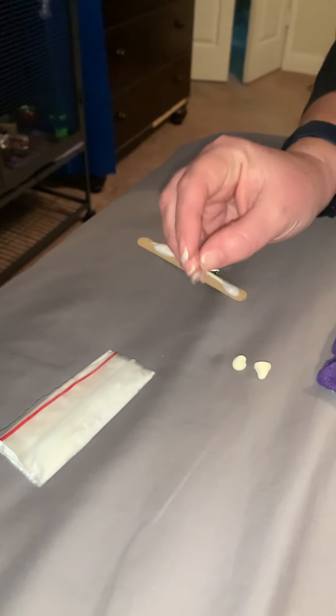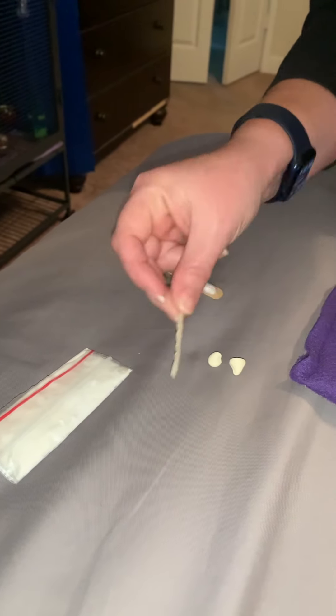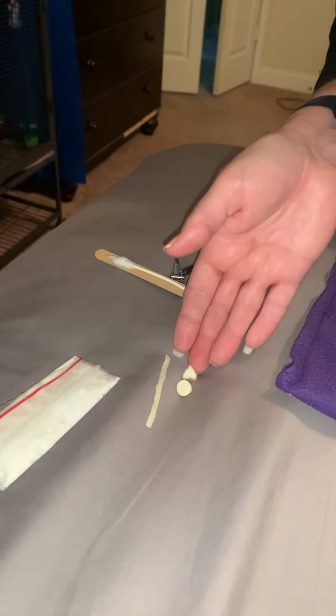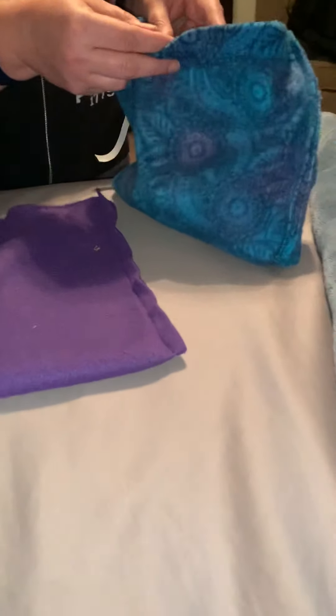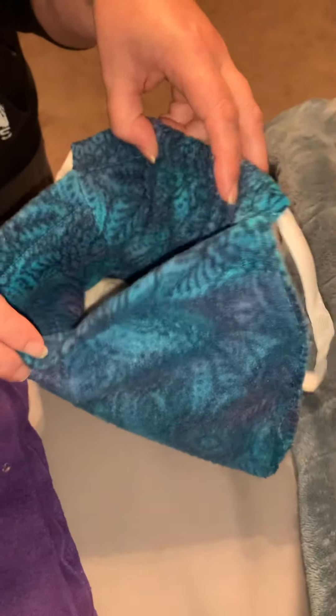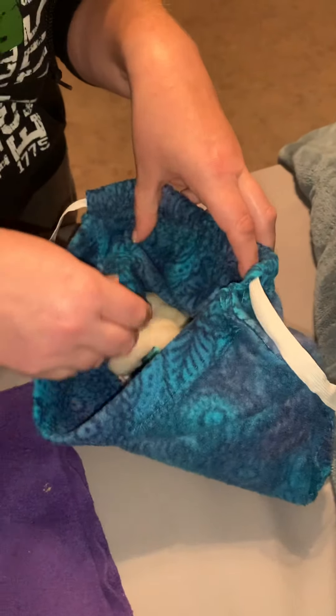I've got two different types of treats in there that I know he likes — a fish stick and some yogurt drops — and hopefully one of them will entice him enough to distract him. Here we go. He's a little bitey too, so let's see how much fun we can have.